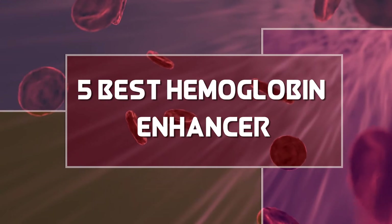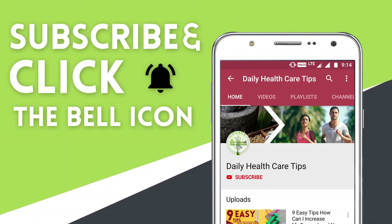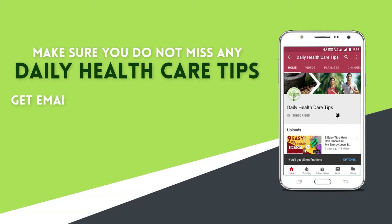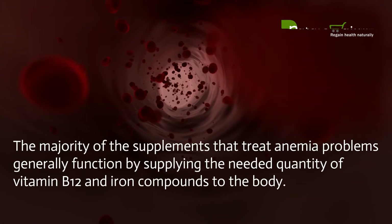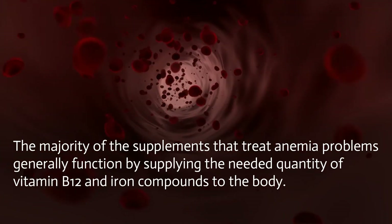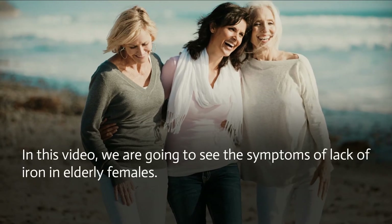This video suggests nine shocking symptoms of anemia and five best vitamins to increase hemoglobin quickly. Low hemoglobin count in the body is one of the main causes of fatigue and other health troubles. The majority of supplements that treat anemia problems generally function by supplying the needed quantity of vitamin B12 and iron compounds to the body.